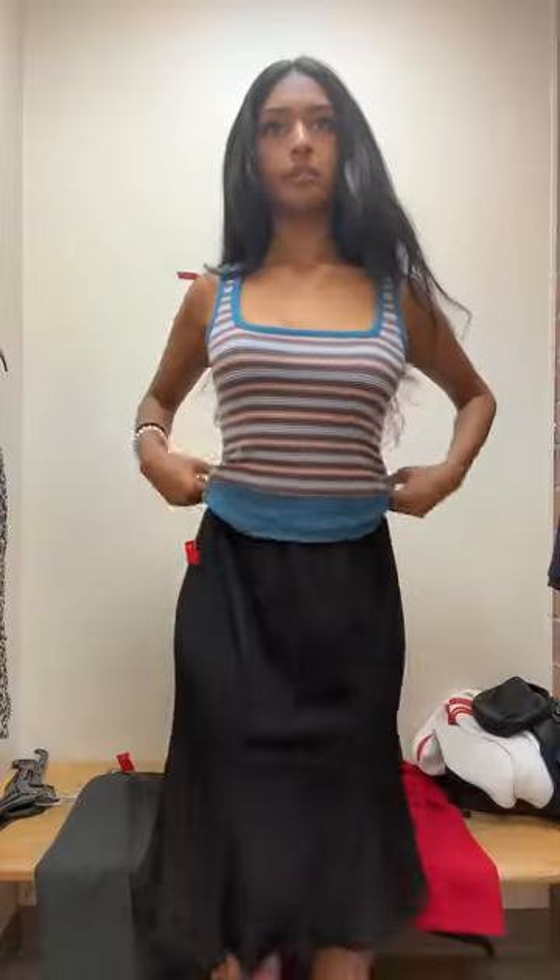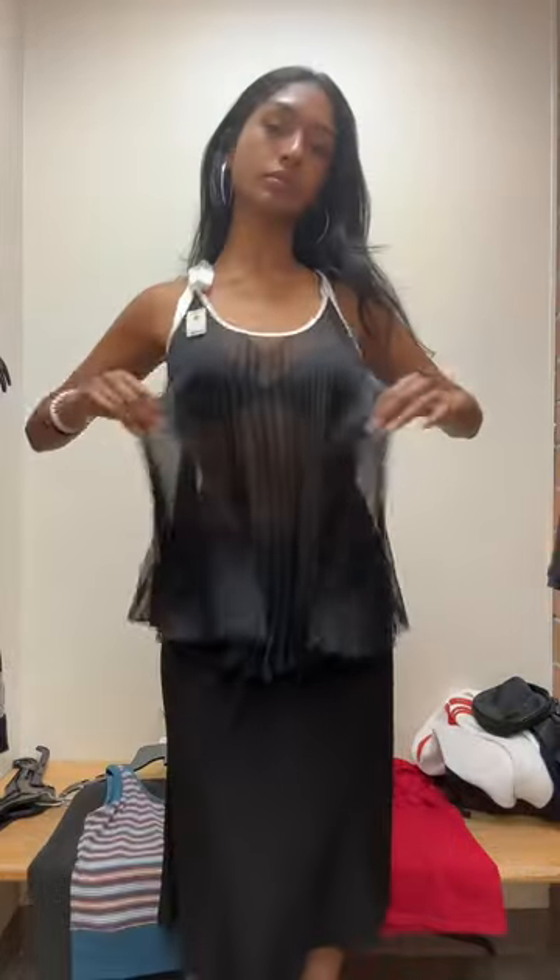This Madewell tank was the softest thing on planet Earth, and I really like this color scheme. It's just very casual and lived in.